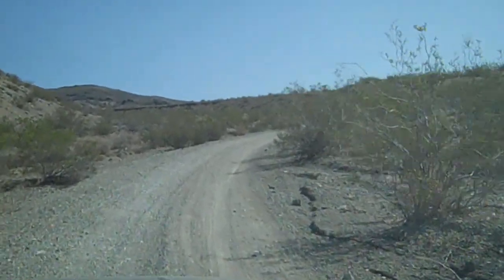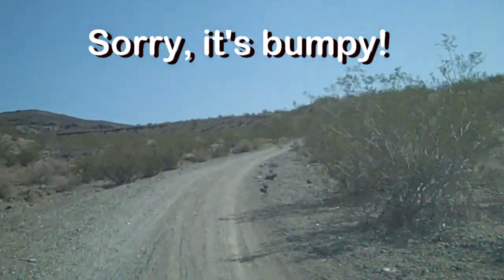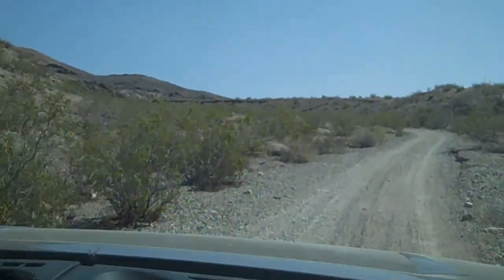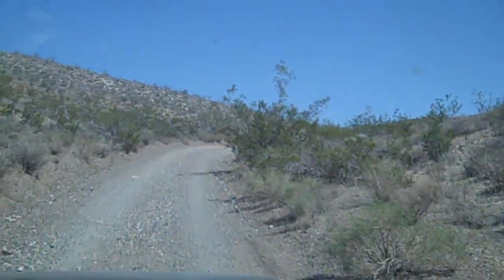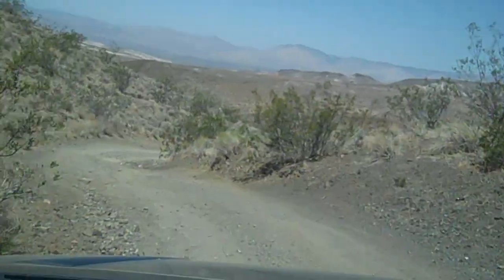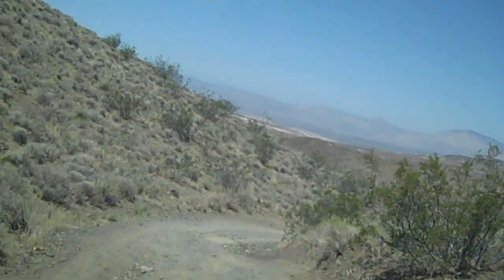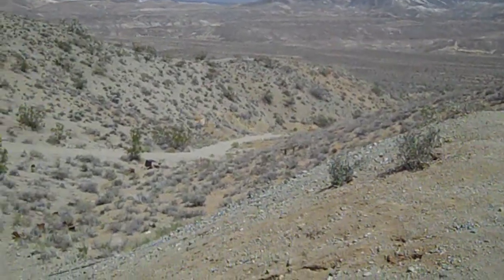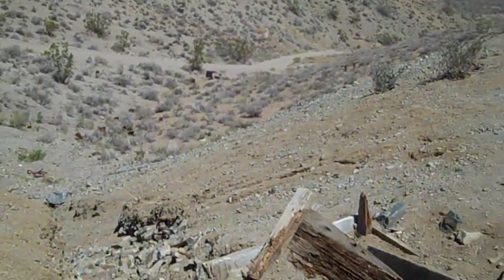I believe this is Mesquite Canyon Road and we're on our way to the Burrowsmith Tunnel. It's taken us a little more than an hour to get here.